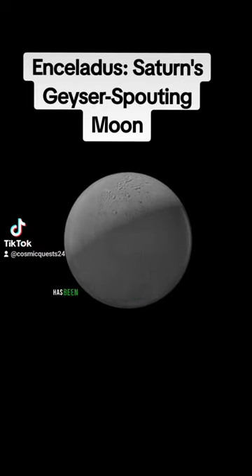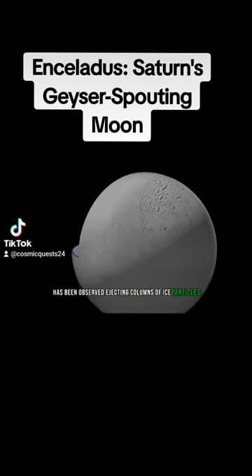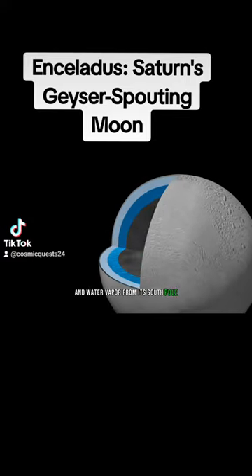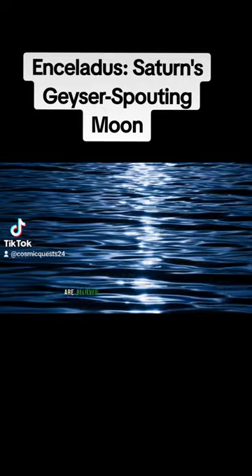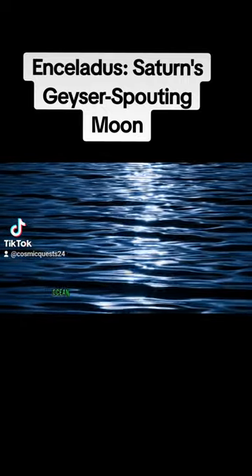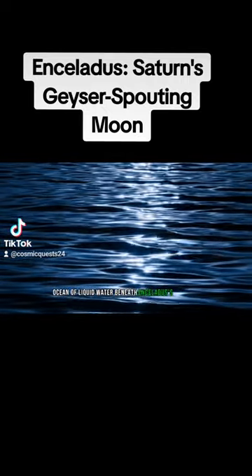Enceladus, one of Saturn's moons, has been observed ejecting columns of ice particles and water vapor from its south pole, a phenomenon known as cryovolcanism. These geysers are believed to originate from a subsurface ocean of liquid water beneath Enceladus' icy crust.